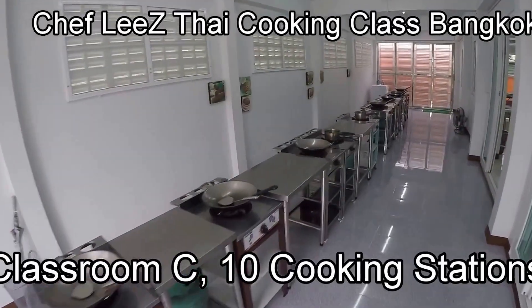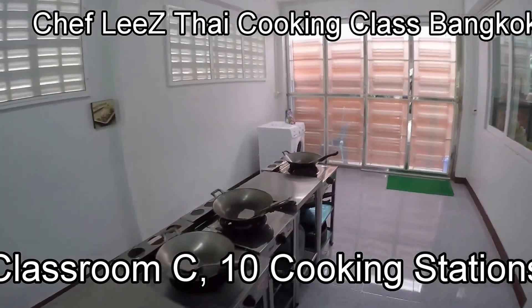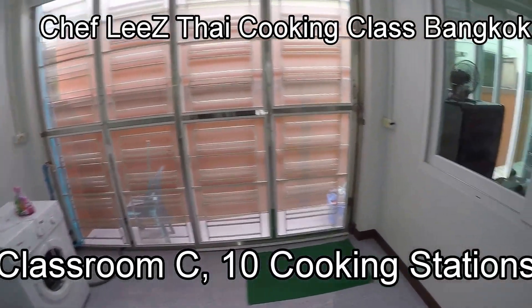You can see there are ten cooking stations. Our average class is less than eight students, so there are way more cooking stations than we need for an average class. We do our laundry — aprons and such — in the back here.